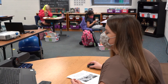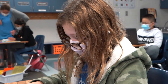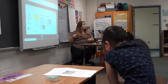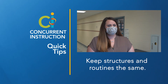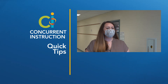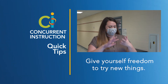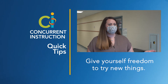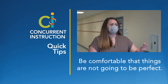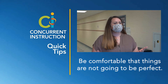Ms. Reed has taken engaging practices and transitioned them to work during concurrent instruction. She's taken risks, found some things that don't work, and figured out what does make sense for her and her students. The biggest challenge for a teacher using concurrent instruction is to not over-complicate things — simplify. Flexibility is probably the most important word for concurrent instruction. Sometimes you try things and they fall flat, and you have to try something new. Flexibility in instruction and trying new things, but also flexibility for students, allowing them to show what they know in a different way.